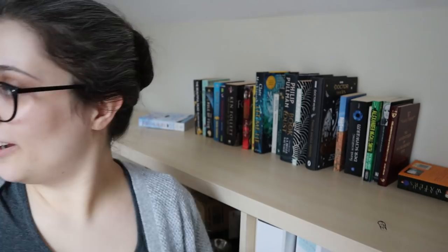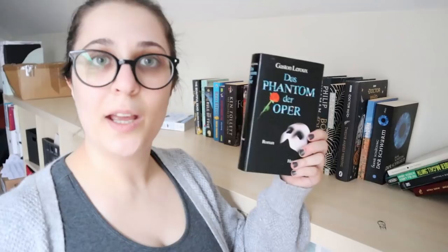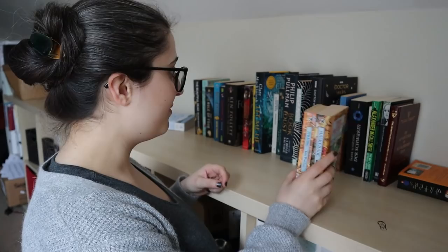Two more Terry Pratchetts — this is Pyramids and Masquerade, neither of which I've read. And The Phantom of the Opera by Gaston Leroux in a German translation — yes, I will read this. I'm not going to read it in French. If I do read translations, I prefer to read them translated into German rather than English.